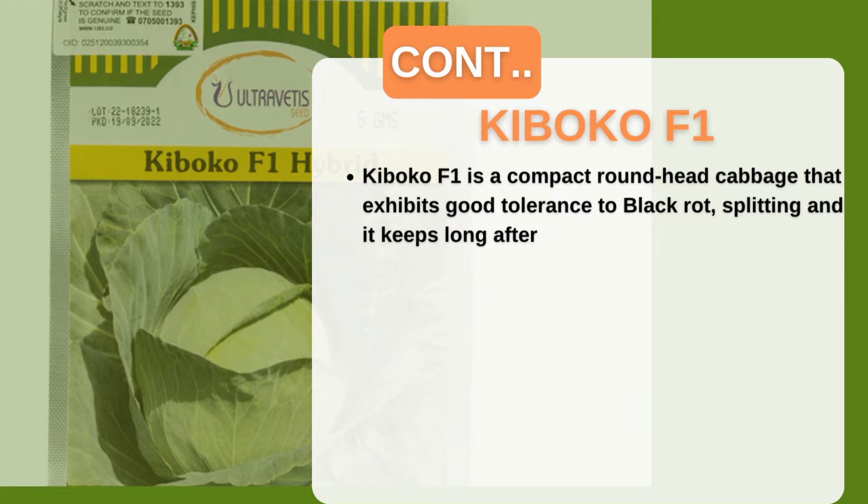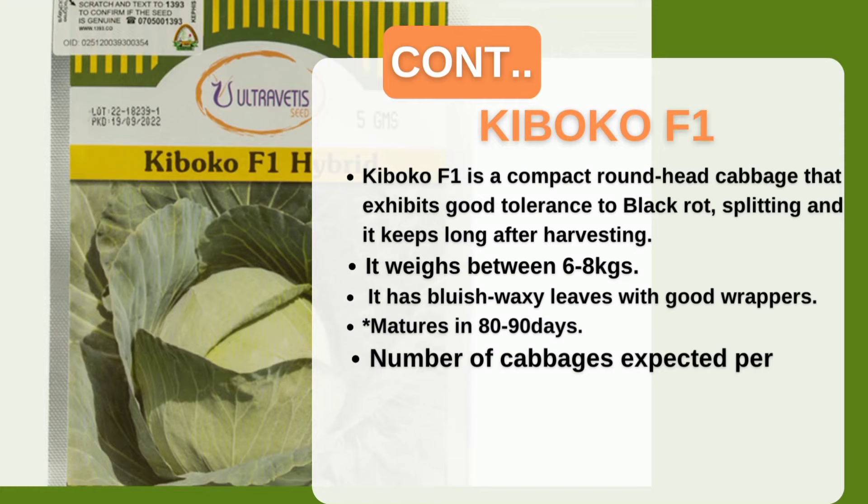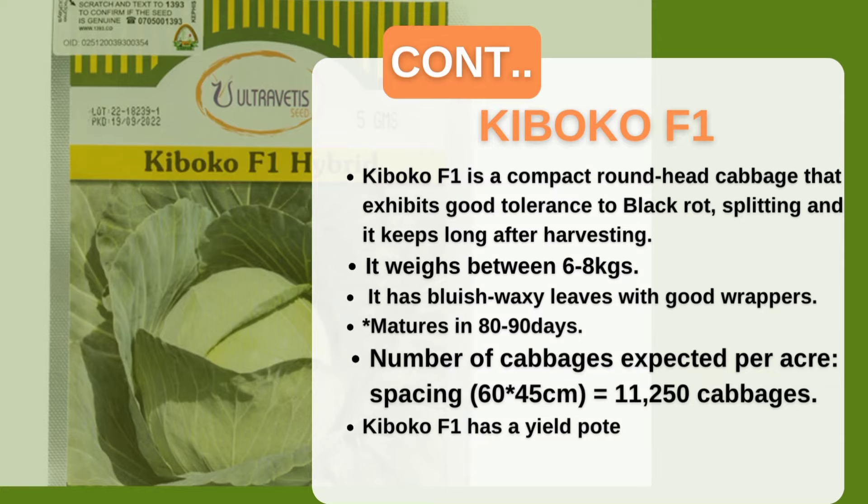Kiboko F1 has good tolerance to black rot and splitting, and keeps long after harvesting. One head can weigh up to six to eight kilograms depending on management, and you can harvest within 80 to 90 days. It's simply the best in the market.